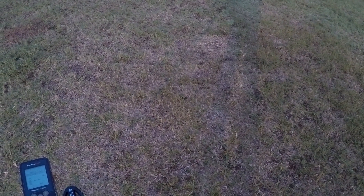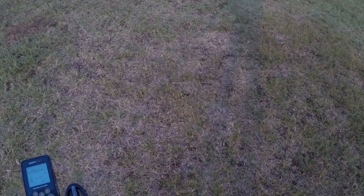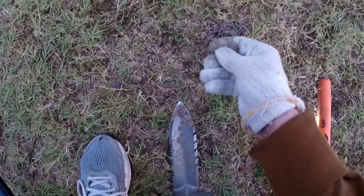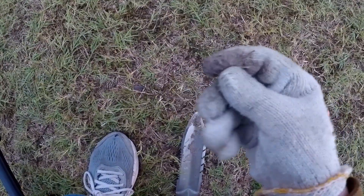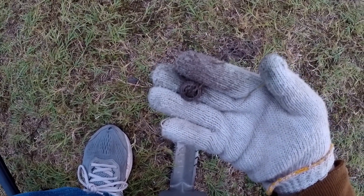All right, I'm doing some of the grassy areas by the beach, so I'll get back with you on my first good signal. What is this? 27. It's a doggone rivet.